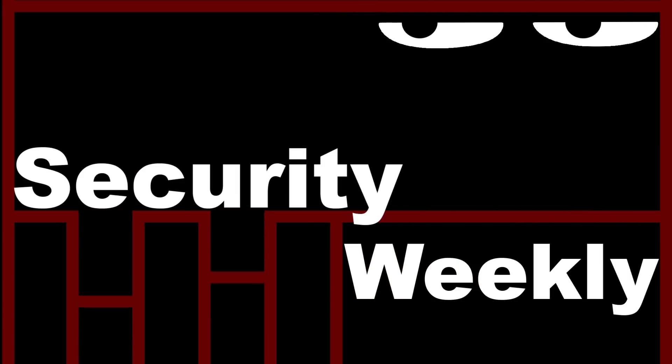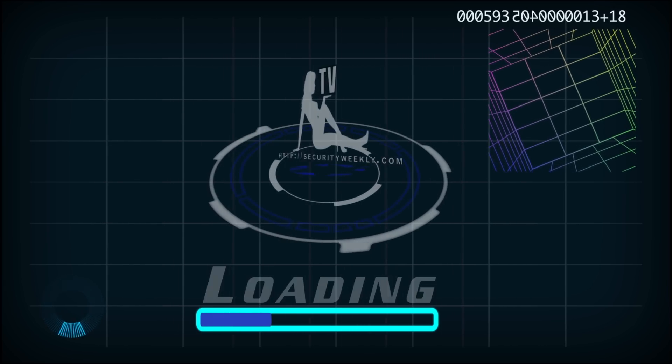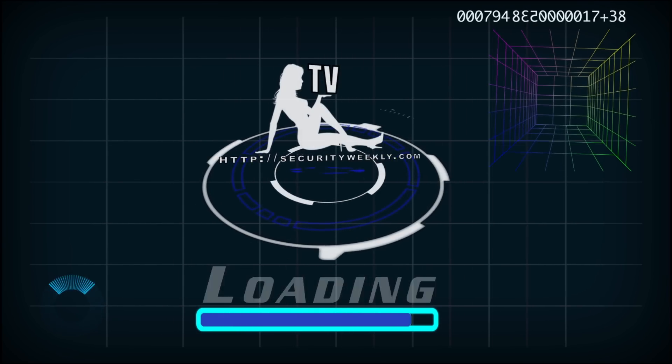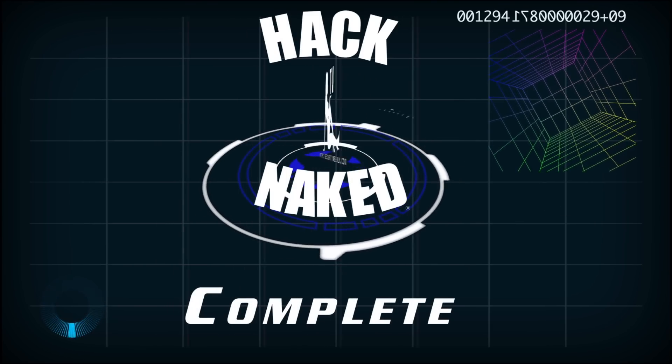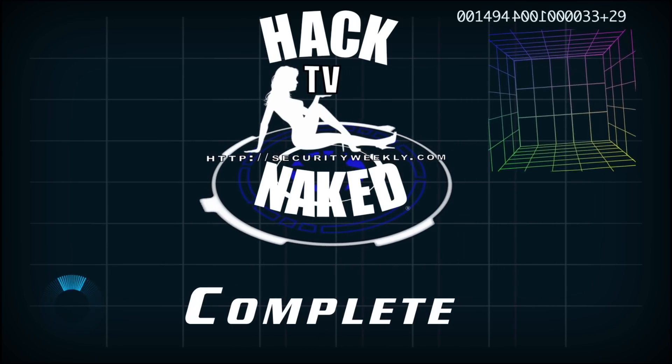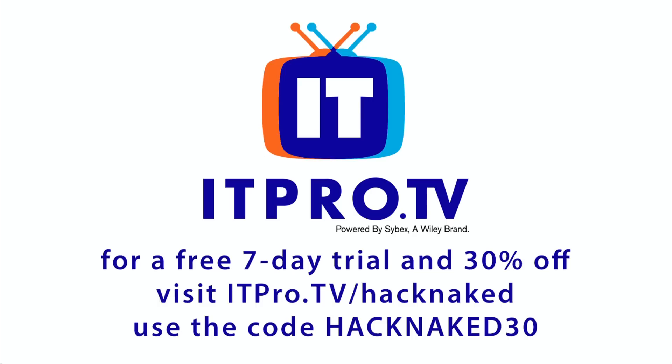This is a Security Weekly Production. This episode of HackNaked TV is brought to you by ITProTV.